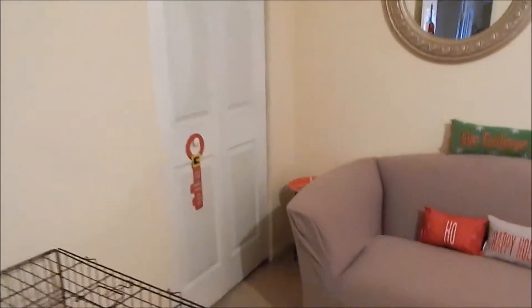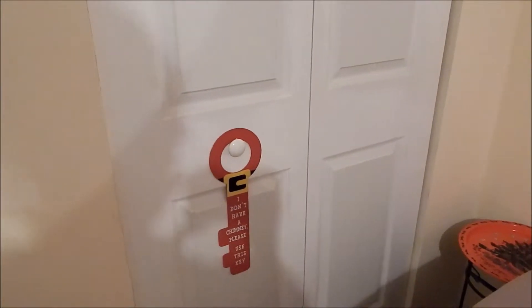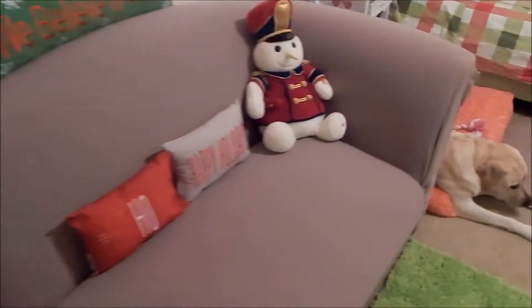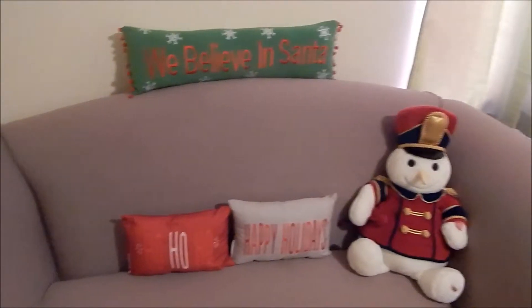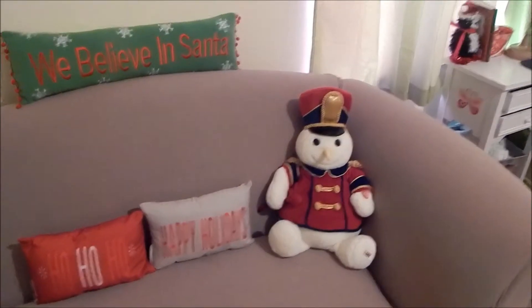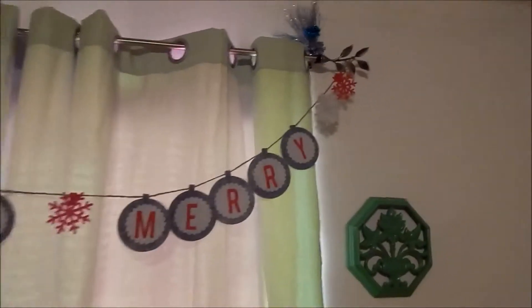Over here I have on my shelf a key that says 'I don't have a chimney, please use this key.' It's just a plate and I place it on top of my small table. On my couch I have a 'We Believe in Santa' pillow, a 'Ho Ho Ho' pillow, a 'Happy Holidays' pillow, and a little drummer snowman.